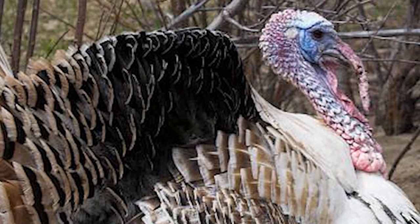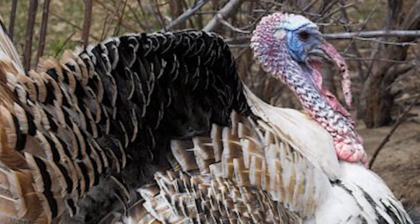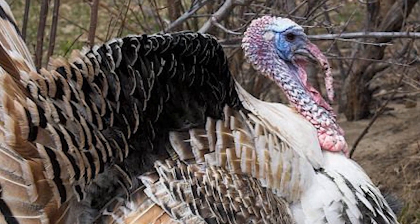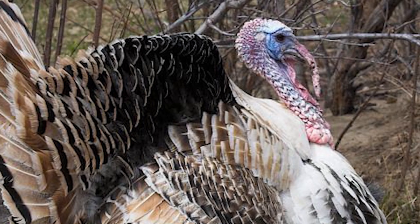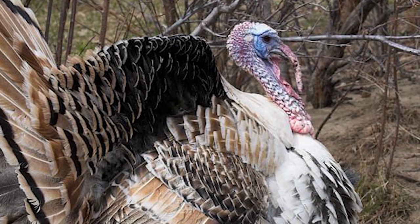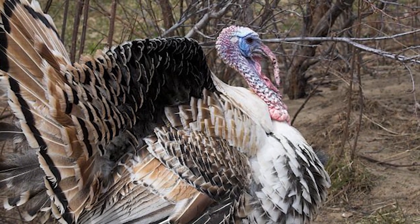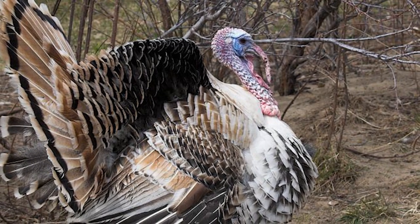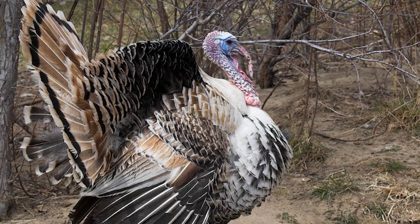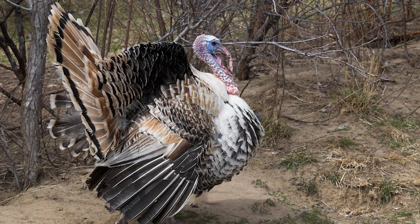The Sweetgrass is a breed of domestic turkey from the United States of America. Also known as the calico or tricolor turkey, they first appeared as a spontaneous mutation in a flock of broad-breasted bronze turkeys being bred at Sweetgrass Farm near Big Timber, Montana in the mid-1990s.